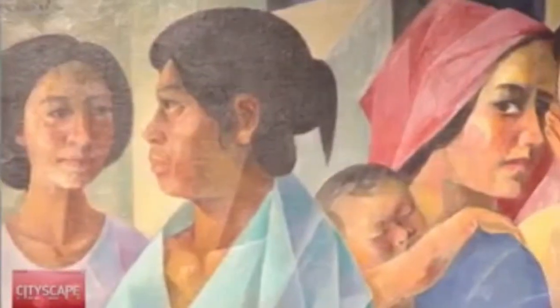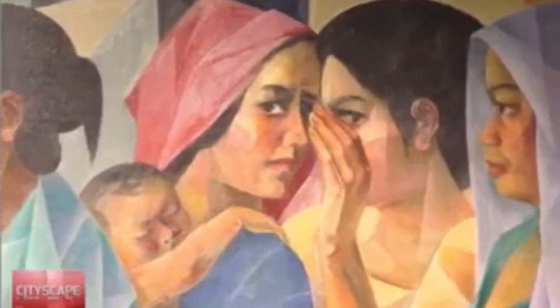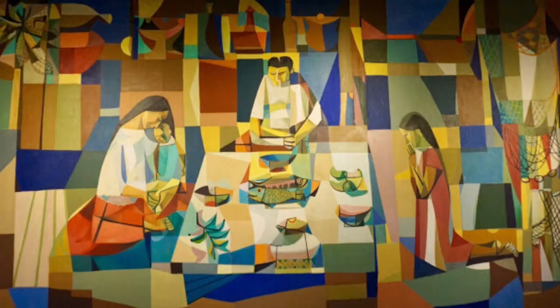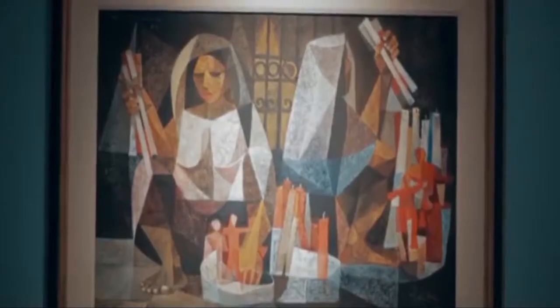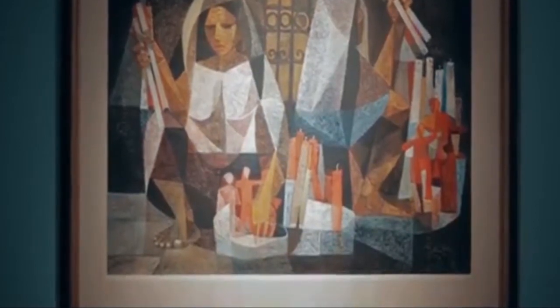For Manansala, his style of cubism leaned towards transparent cubism. We can see his signature style in works such as Harana, Familia, Magsasaka, and Pagkain. He carefully places the shapes and patterns of both the figure and the background and masterfully superimposes the two onto each other. The shapes utilized are geometric, yet the form of the figure is not compromised, thanks to his use of color, which helps distinguish the shapes. Manansala also makes use of bright and diverse color combinations to project a playful and vibrant visual art that has become a staple characteristic of his works.